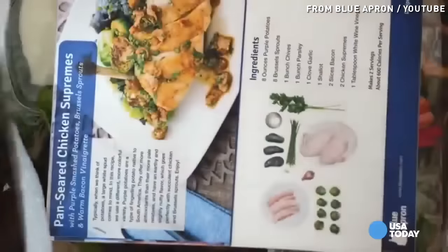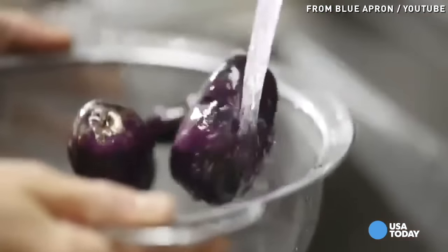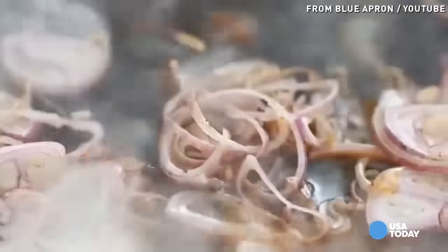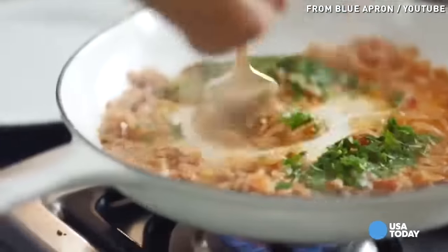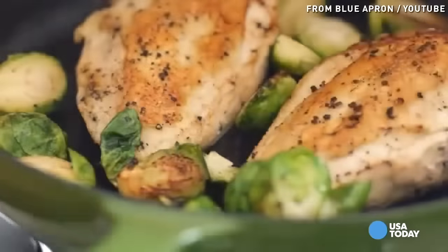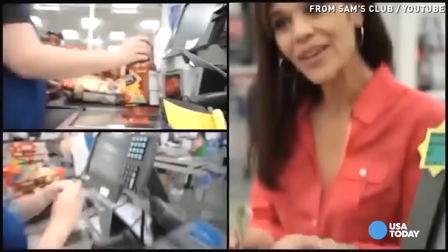Cut the takeout. I rarely recommend meal subscription services as a way to save, but if you simply have no time to grocery shop or you're not a great cook, you can replace your restaurant meals with a service like Blue Apron or HelloFresh for about $9 per portion per month — saving a whopping $150 by avoiding those restaurants. If you do cook, that's even better. Start buying generic and join a wholesale warehouse club like Sam's Club, Costco, or BJ's. You can easily save $90 more per month on food.